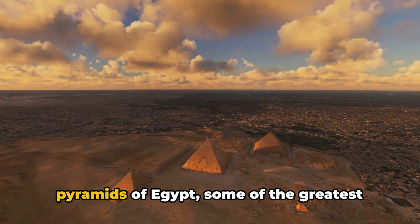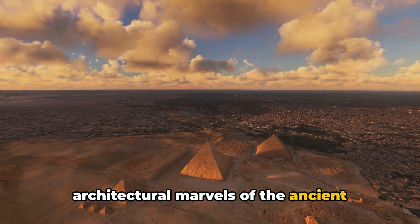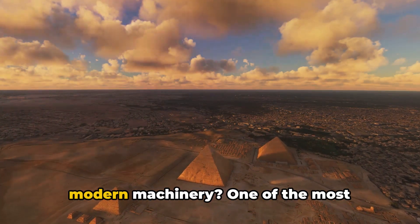Have you ever pondered how the majestic pyramids of Egypt, some of the greatest architectural marvels of the ancient world, were constructed without the aid of modern machinery?